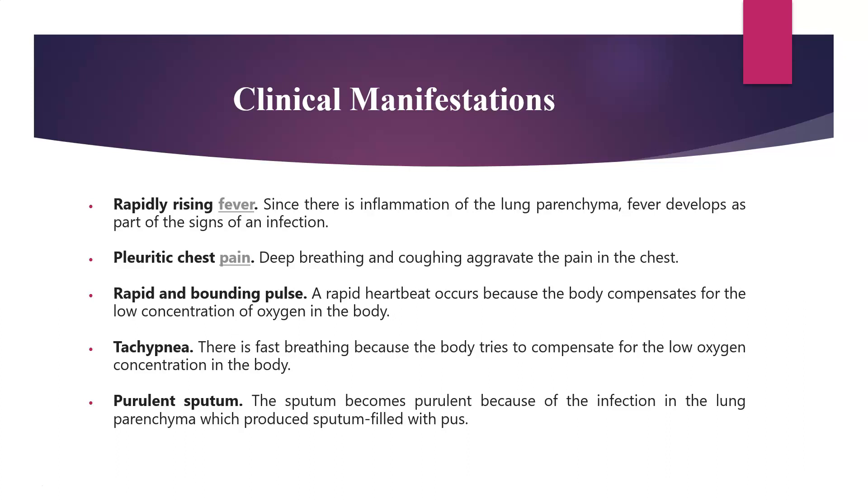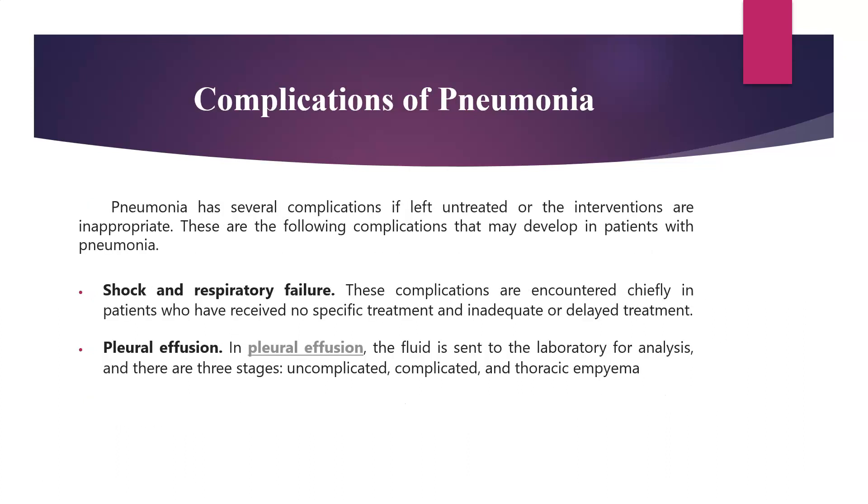Rapid and bounding pulse. A rapid heartbeat occurs because the body compensates for the low concentration of oxygen in the body. There is tachypnea, wherein there is fast breathing because the body tries to compensate for the low oxygen concentration. And there is purulent sputum because of the infection in the lung parenchyma, which produces sputum filled with pus.